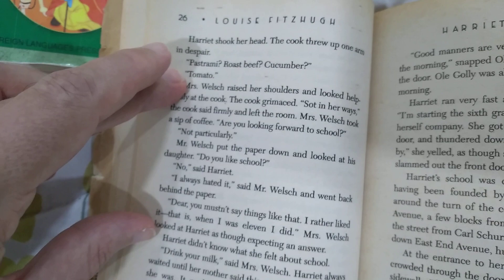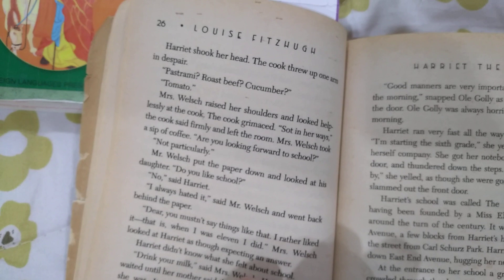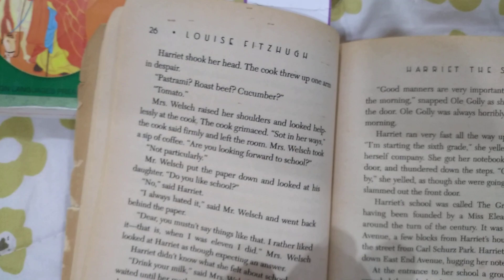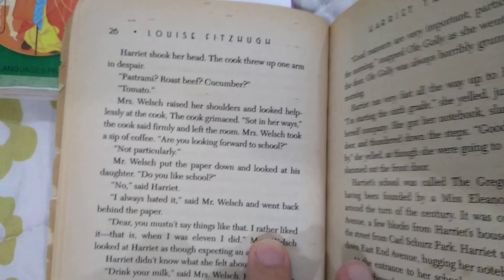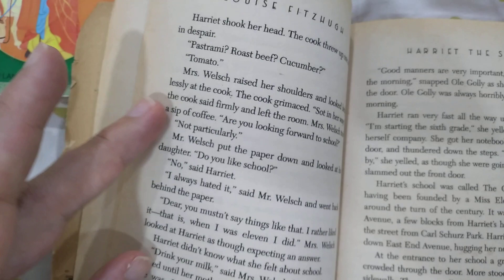I always felt guilty for not liking school when I was a kid because I thought you're supposed to like school. I'm here every day anyway, I might as well like it. But I just found it so boring. And all the adults around me were always trying to give the image that you should like school. So when Harriet's dad said he always hated school as a kid — that's something that stuck in my memory.